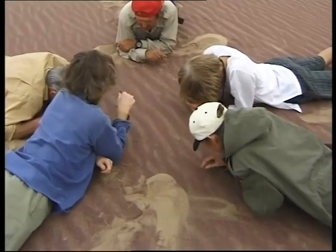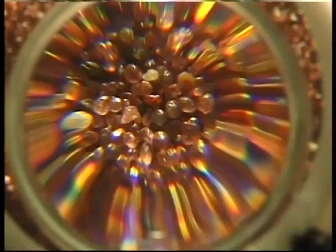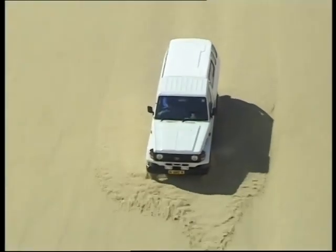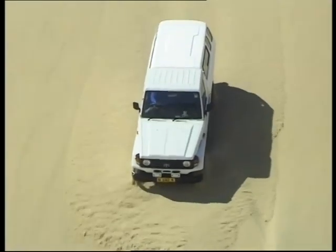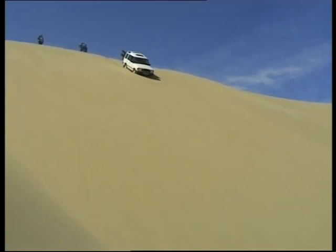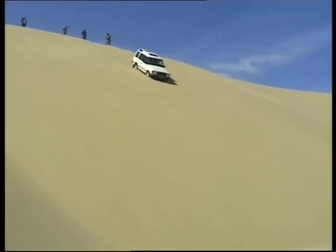At some places in the Namib we find stretches of red sand. When looked at through a strong magnifying glass, we see that it is made up of millions of tiny garnets, a well-known semi-precious stone. Some of the dunes are known as Roaring Sand Dunes. When the sand starts rolling down the slope, the friction causes a strange deep roar that somehow seems to come from the sky and sounds like an aeroplane passing overhead.